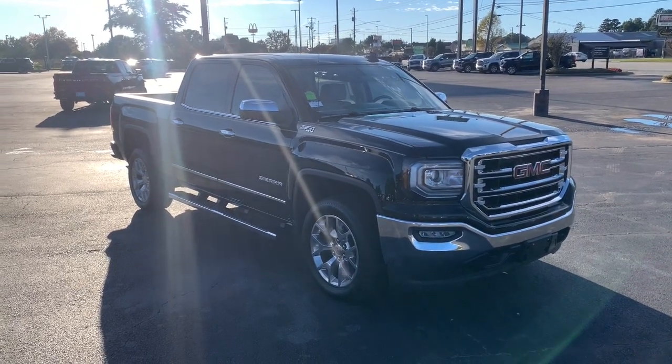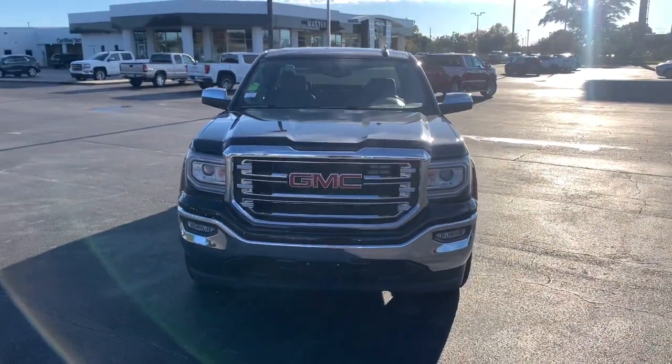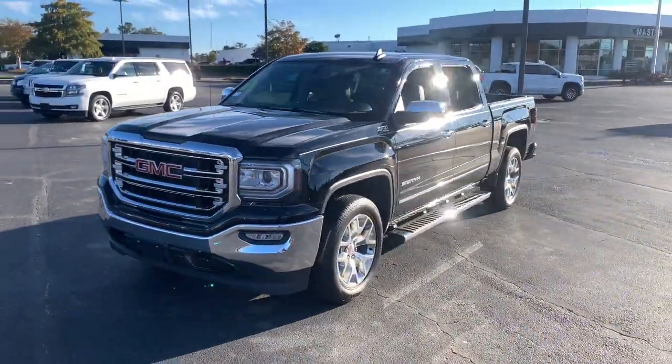You will love the features of this 2018 GMC Sierra. With less than 60,000 miles on the odometer, this vehicle provides excellent value.